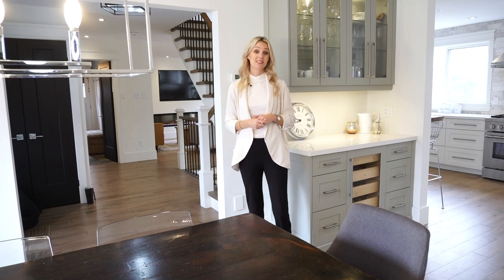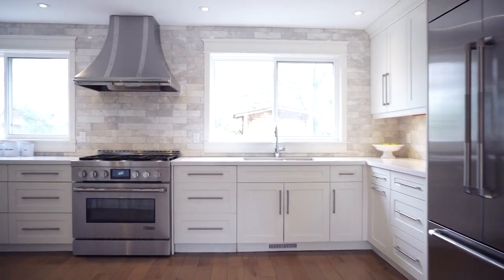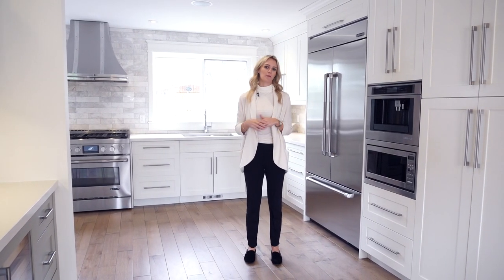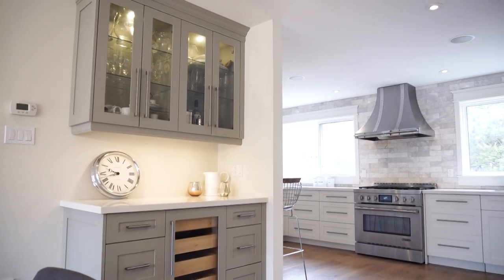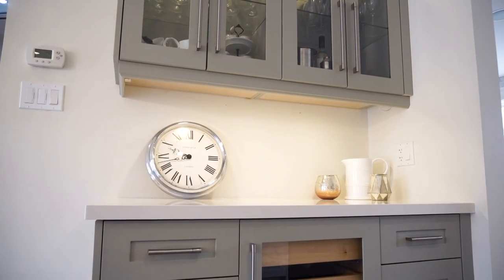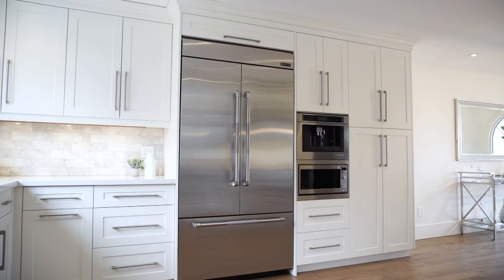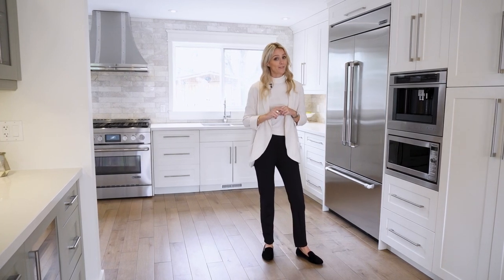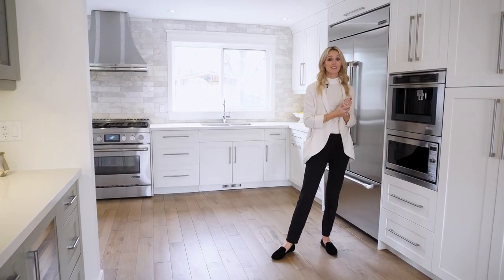Now let's check out this custom kitchen. Look at how beautiful this kitchen is — it's straight out of a magazine. It also has its own separate bar area with a full wine fridge, under cabinet lighting, in cabinet lighting, and quartz countertops. The appliances are all high-end Jenn-Air appliances and commercial grade. They're built in, and for all you coffee lovers out there, this is a cappuccino maker.